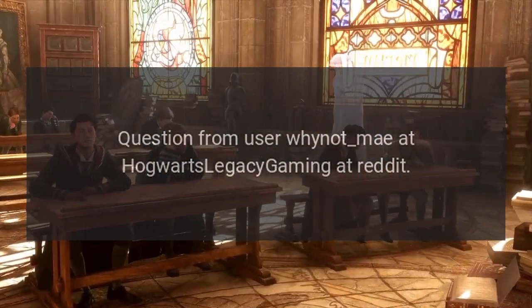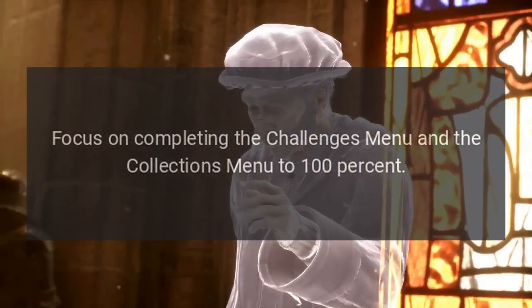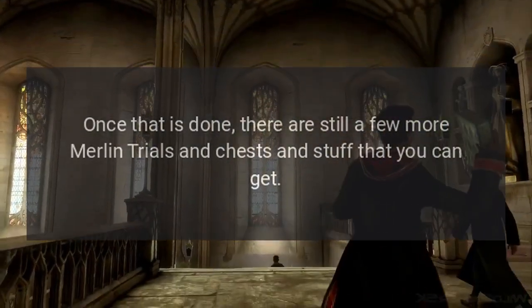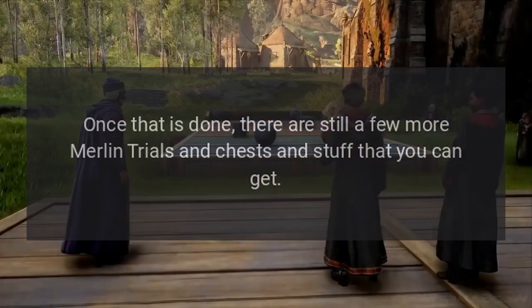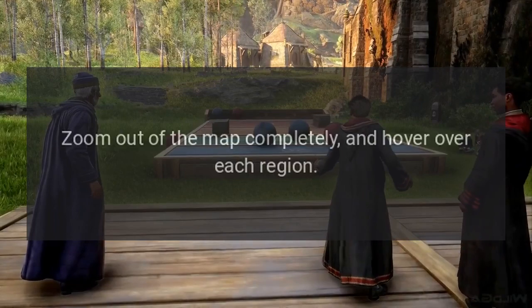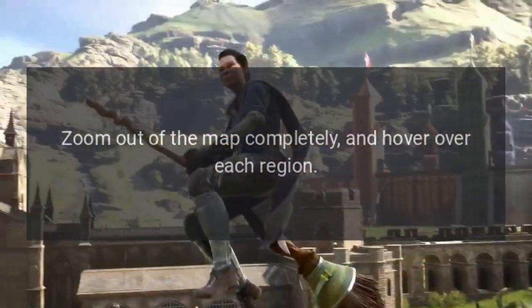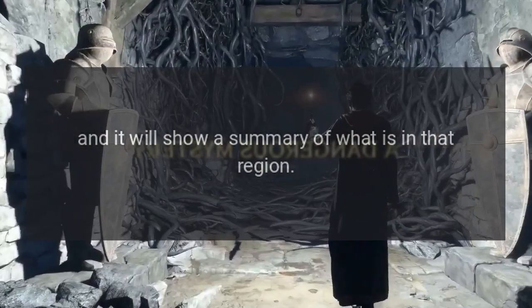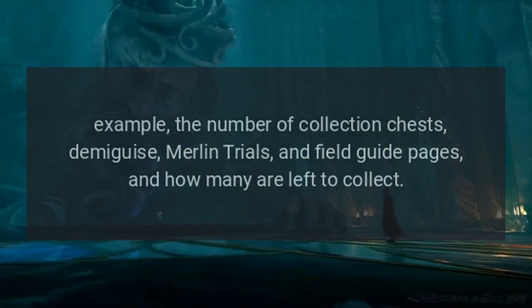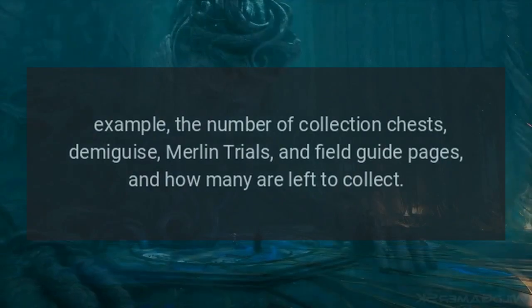Answer: Focus on completing the challenges menu and the collections menu to 100%. Once that is done there are still a few more Merlin trials and chests and stuff that you can get. Easiest tip: zoom out of the map completely and hover over each region — it will show a summary of what is in that region, such as the number of collection chests, Demiguise statues, Merlin trials, and field guide pages, and how many are left to collect.